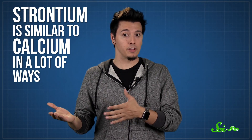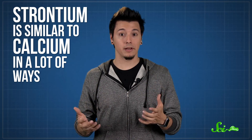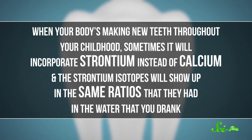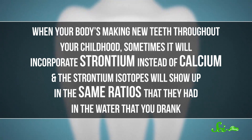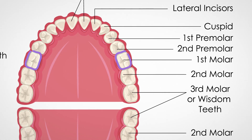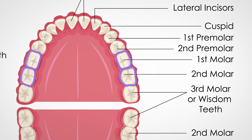The enamel coating your teeth contains a lot of calcium, and strontium is like calcium in a lot of ways. It reacts with a lot of the same compounds, and it's a similar size. So when your body is making new teeth throughout your childhood, sometimes it'll incorporate strontium instead of calcium, and the strontium isotopes will show up in the same ratios that they had in the water you drank. Anthropologists can measure those ratios in your teeth and use that info to learn where on the planet you were living when those tissues formed. For example, the strontium in the molars you got when you were around six will tell anthropologists where you lived for the first six or so years of your life.